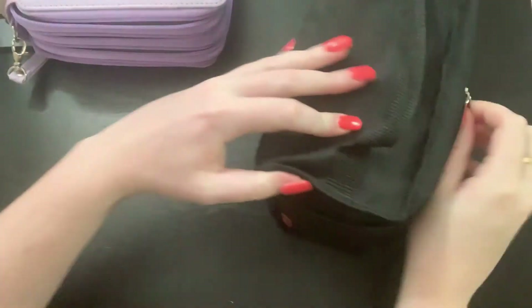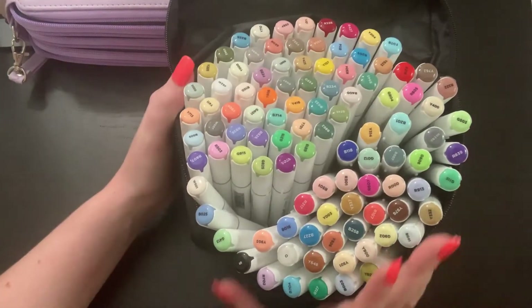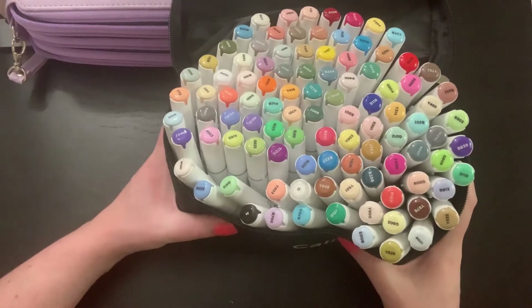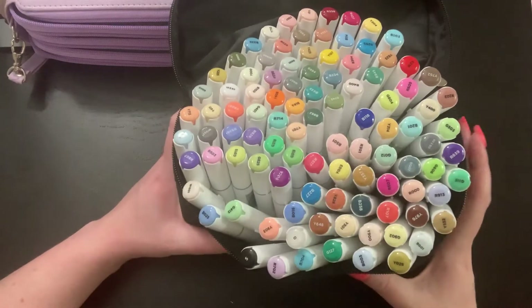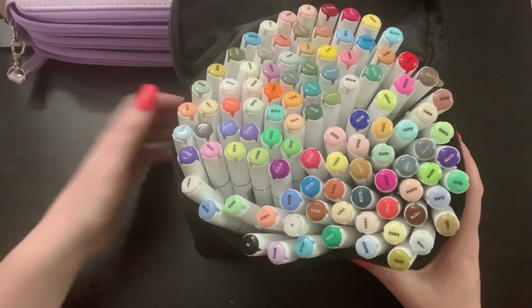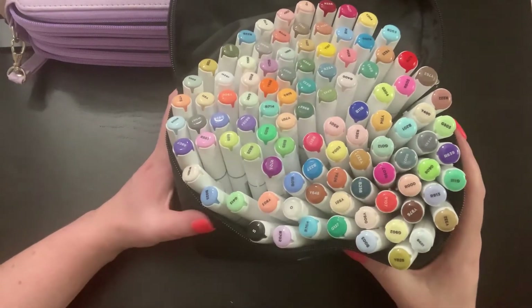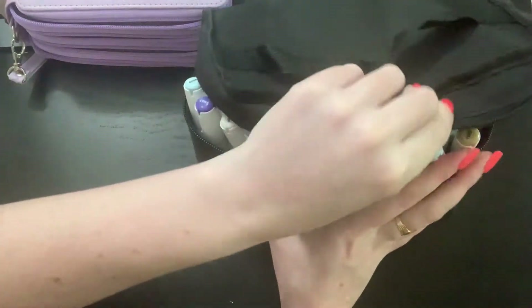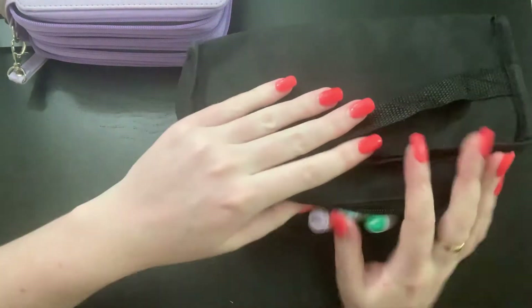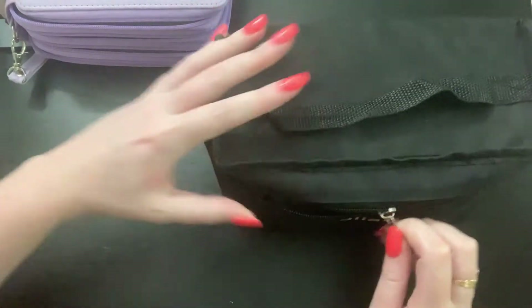Second would be my Caliart markers. I store these on the side when I remember. I have the 100-set of Caliart markers and I use these for everything — I like to base in with these. This is what I use in my grayscale books, and I do use them for color by number as well. If I have to choose, I would rather have alcohol-based markers than water-based. I'm going to do a haul video within the next few days once some stuff comes in, so you'll see I do have some water-based markers, but my Caliarts are my favorite.